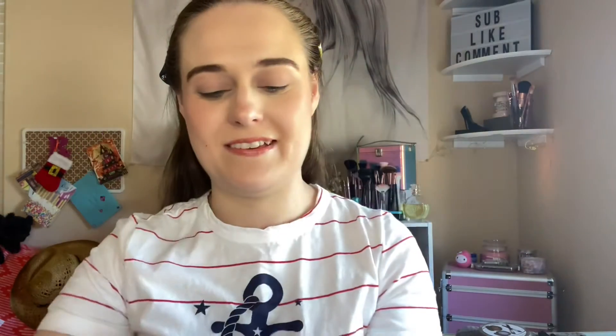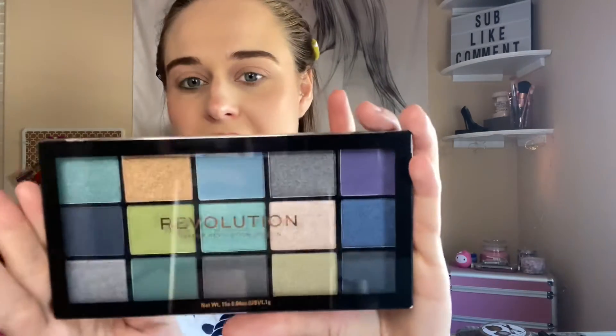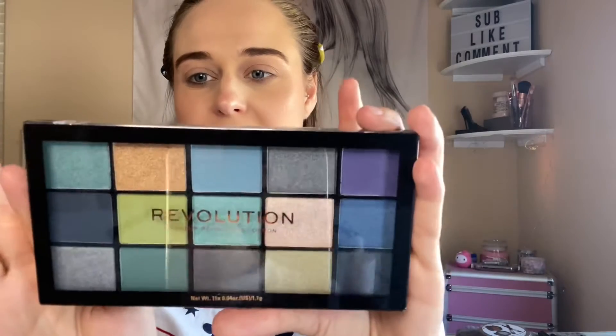This is the Purr X Trolls — I'm so excited. And this is the World Tour Funk palette. And this is the Color Story, which I got from Marshalls for $5 — I think it retailed for like $20 to $30, so that's a great deal. This is the Makeup Revolution Deep Dive in the Reloaded collection, and it was $3.99 at Marshalls.